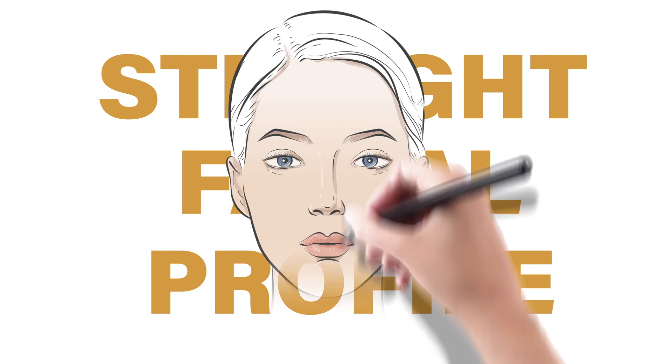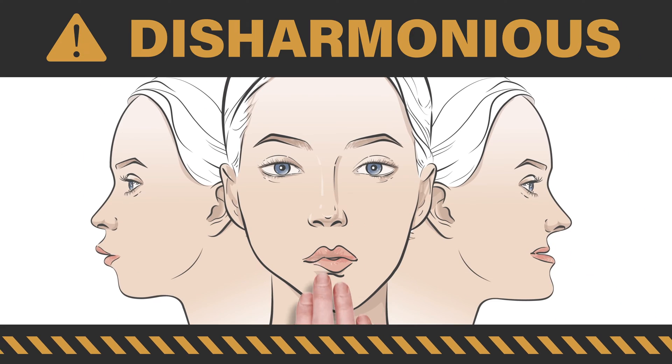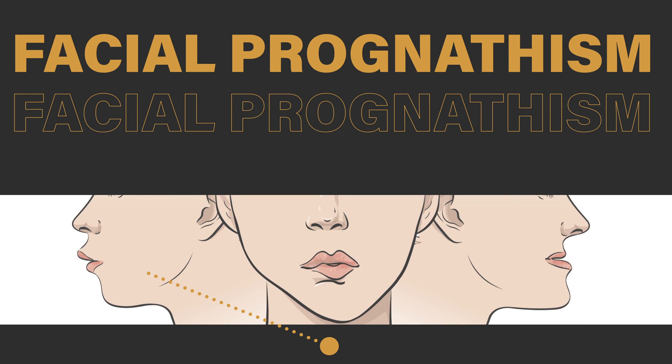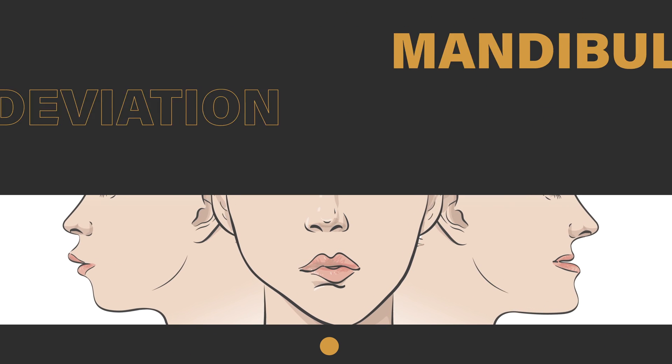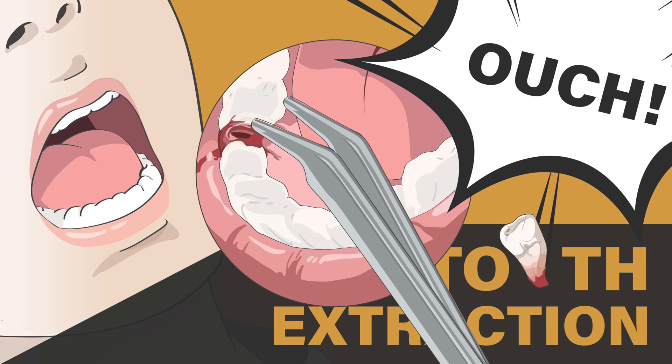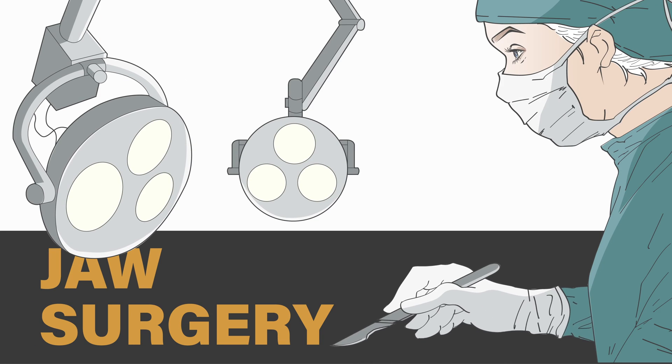Everyone wants a straight facial profile. Your facial harmony can be affected by facial prognathism, facial retrognathism, and mandibular deviation. Common treatments for these problems involve a combination of orthodontic treatments that require tooth extraction or jaw surgery.